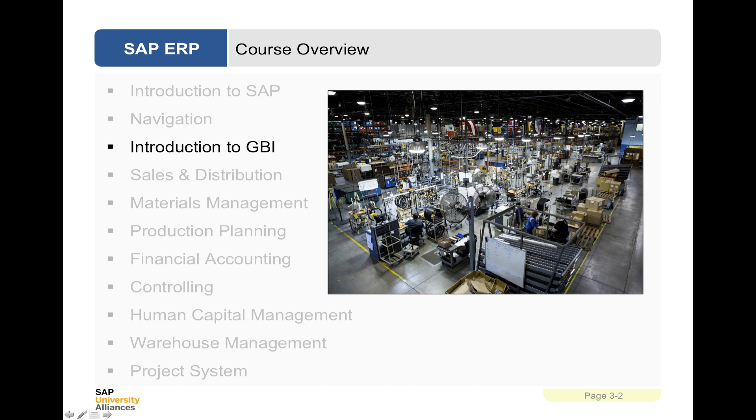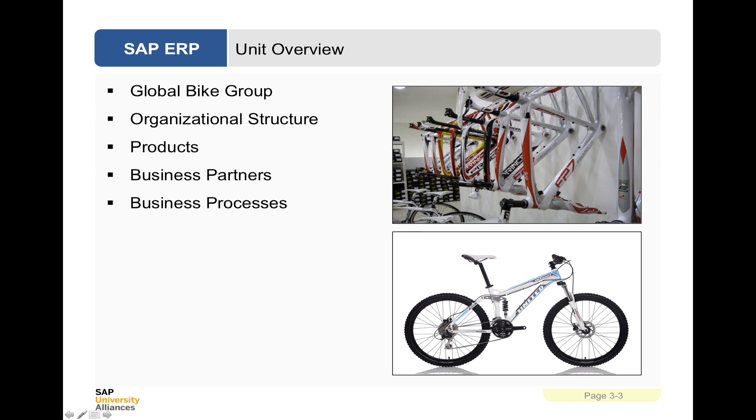This is an introduction to Global Bike Incorporated, a bicycle manufacturing company that makes road bikes, hybrid bikes and other types of bikes. We're going to look at the Global Bike Group, its organizational structure, its products, business partners and the business processes that it has adopted.